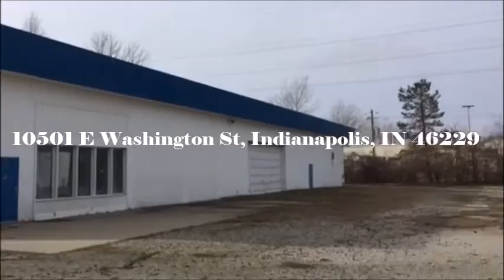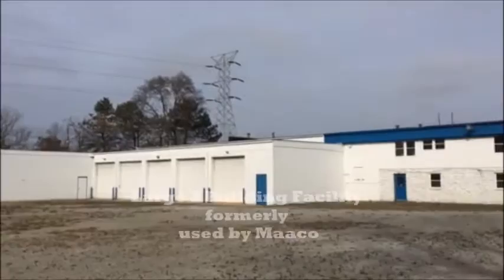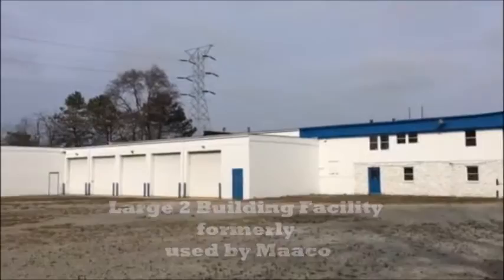Welcome to 10501 East Washington Street, the former Mako plant. This property is over two acres, formerly home to Mako.